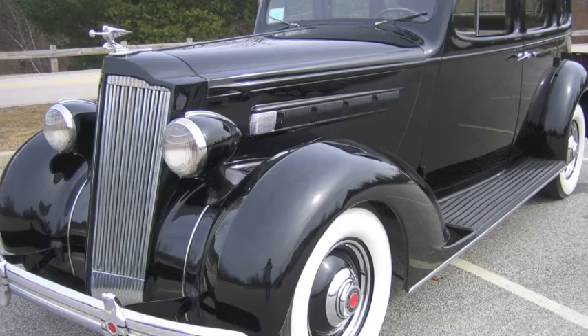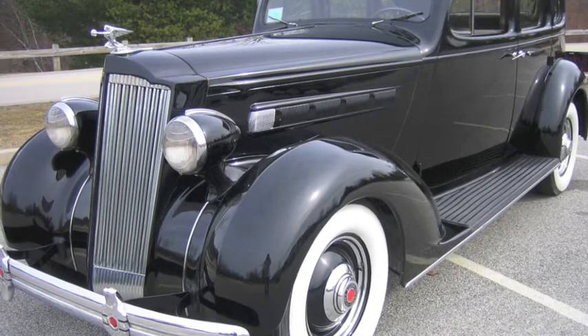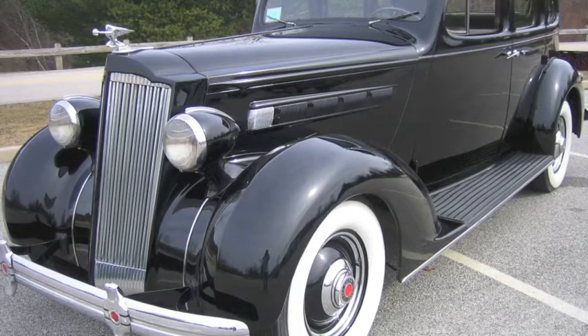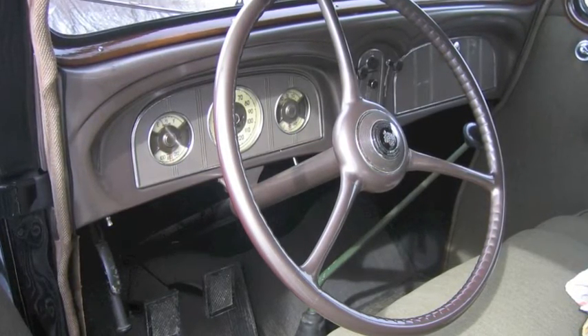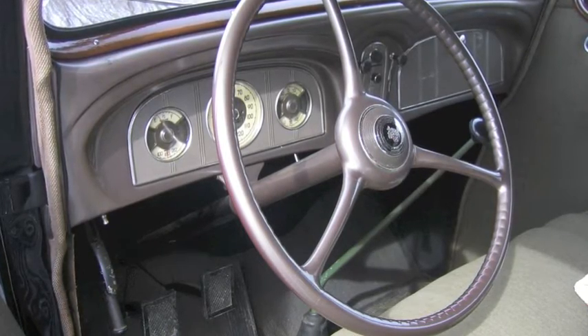Helen Meeker, of course, drove a 1936 Packard, much like this one except hers was yellow. That Packard was a luxury car, a car that had power and grace and charm. But you'll notice, as you look over the dash, that it was still a standard transmission car, a three-speed H-pattern, and that's what Helen and almost everyone else drove during this time.